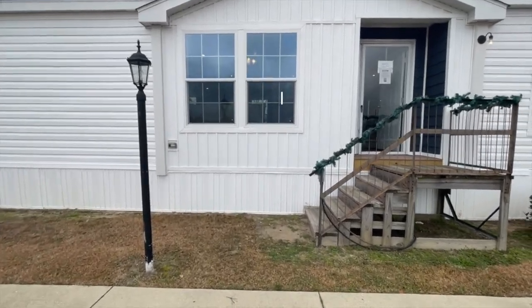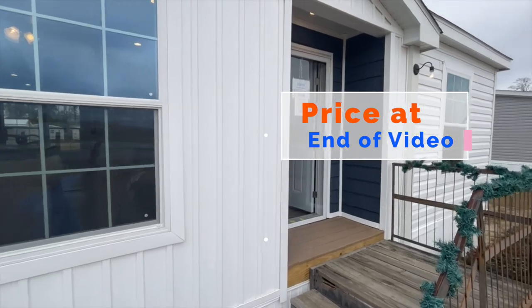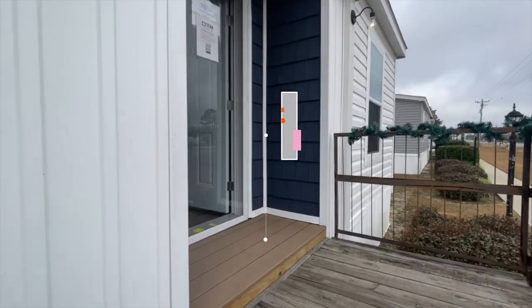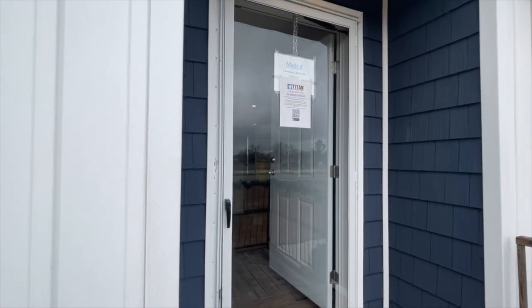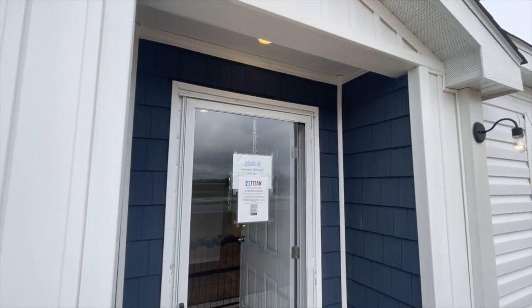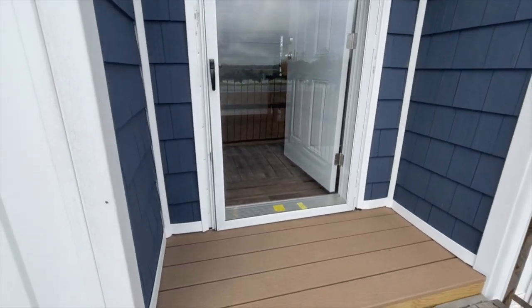I wanted to start the video outside so that you could see that this home has a covered area in front of the front door. Of course, you're going to add your steps or deck here, but you have the stoop, and I thought that was a nice feature on the front of the home.